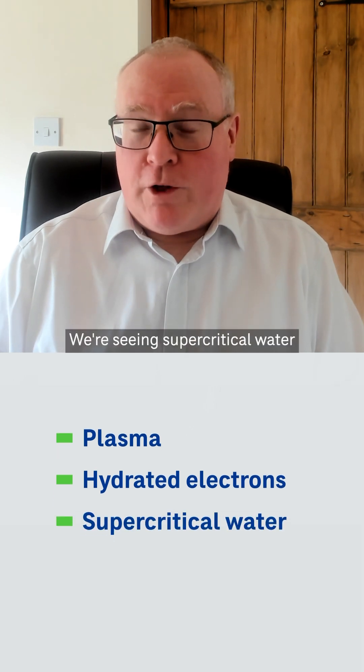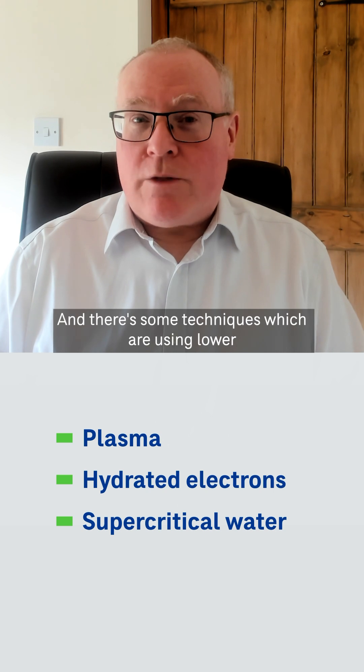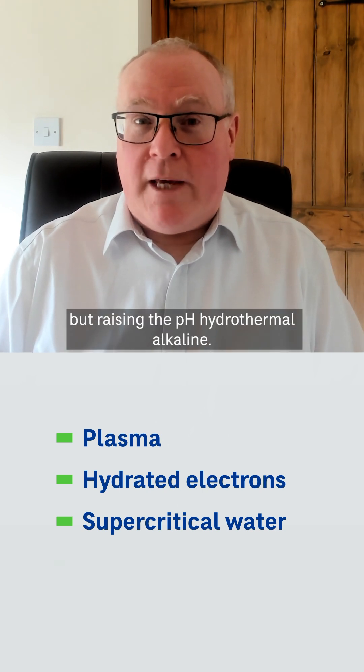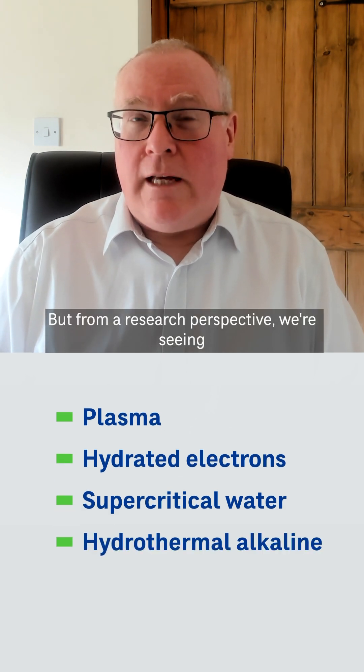We're seeing supercritical water — 374 degrees Celsius and about 200 bar pressure — working effectively. And there are some techniques using lower temperatures and pressures but raising the pH, known as hydrothermal alkali. But from a research perspective, we're seeing